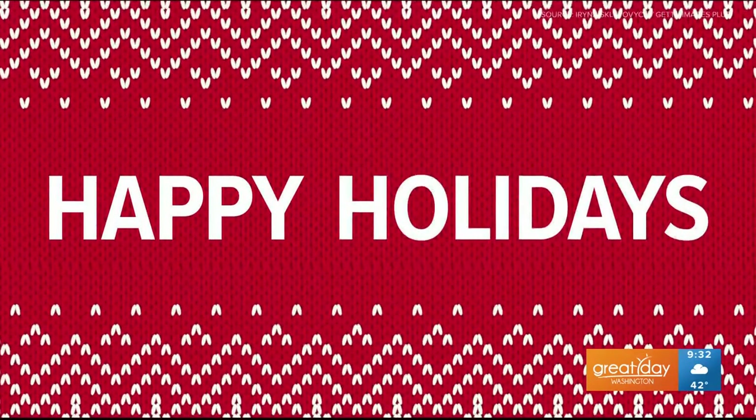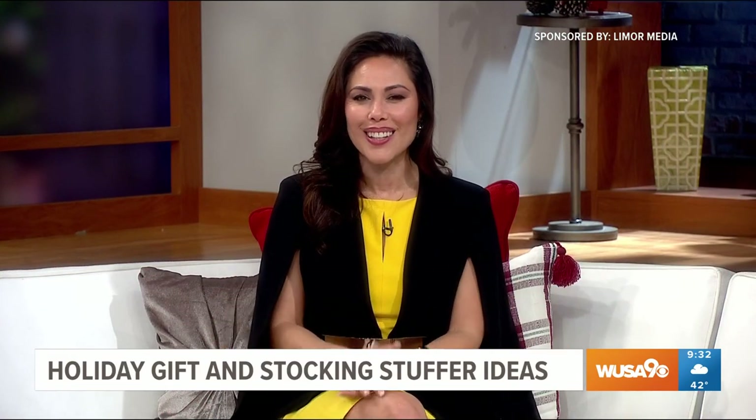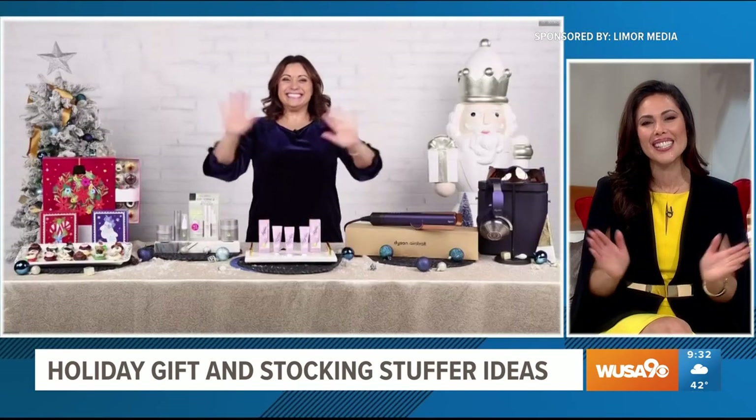This segment is sponsored by Limor Media and the products you'll see. It's the most wonderful time of the year, full of joy and family fun. Here with some holiday gift and stocking stuffer ideas is lifestyle contributor Limor Suss. Hey Limor, great to see you.